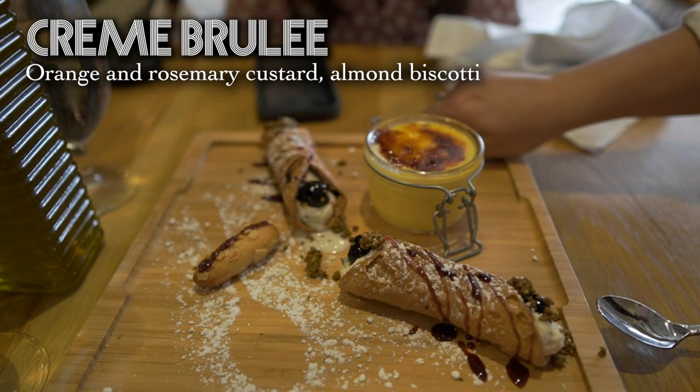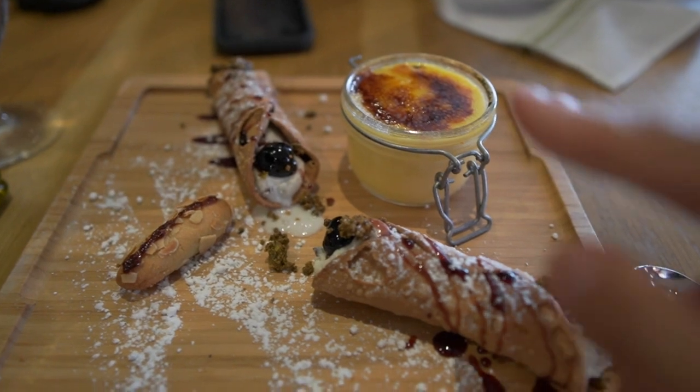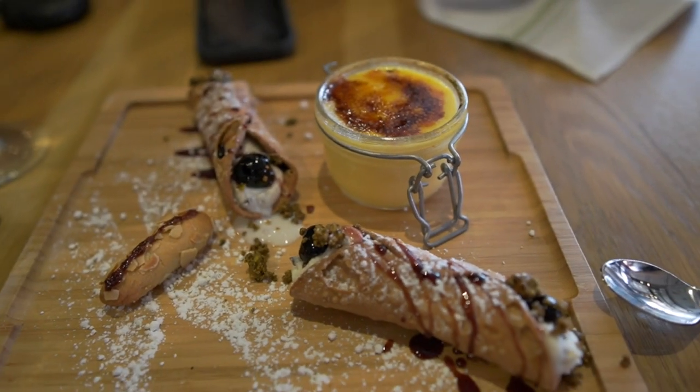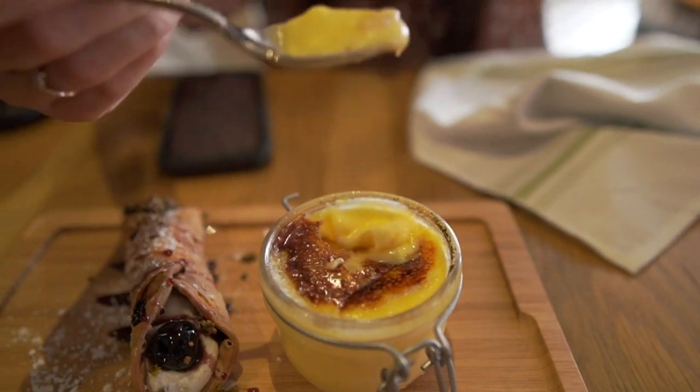Thank you so much. That looks so good. Now, normally you don't get the cannolis with the crème brûlée, but this one took a little while to make. I think we were like the first crème brûlée of the day or something like that, so just because it took a little while longer they added that extra. But it all came out on a nice little plate. You definitely get like an orange flavor in there. It's really good. Very sweet, but creamy. This crème brûlée is really great — it's orange and rosemary, and it's a pretty great combination. Definitely worth the wait. Soft, gooey crème brûlée.